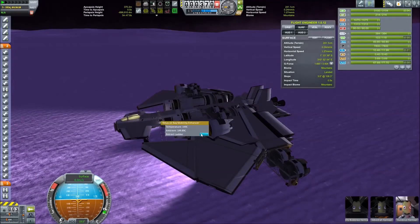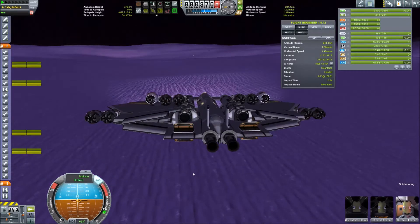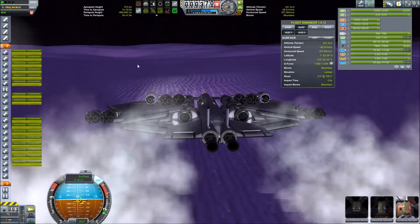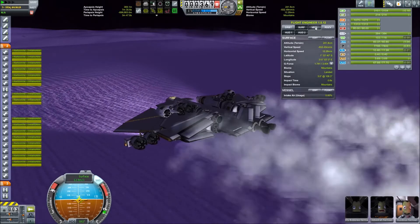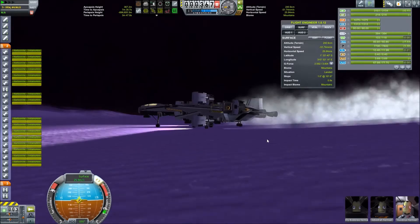Now it is time for liftoff. Let's retract the ladder. Now it is time to launch engines one and two. Get rid of the brakes. Full thrust. Let's hope there are not too many bumps or we are going to explode.